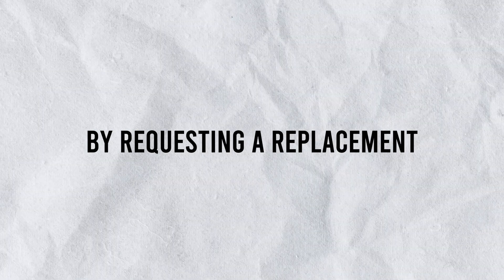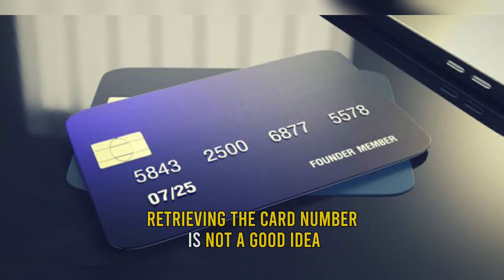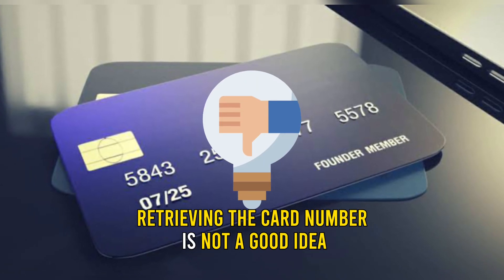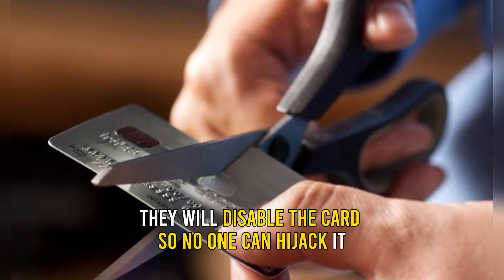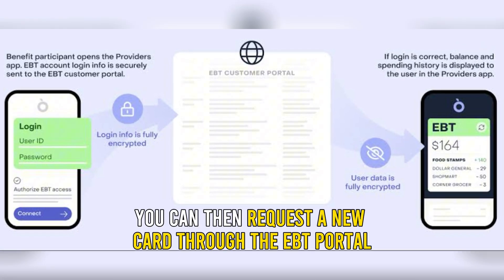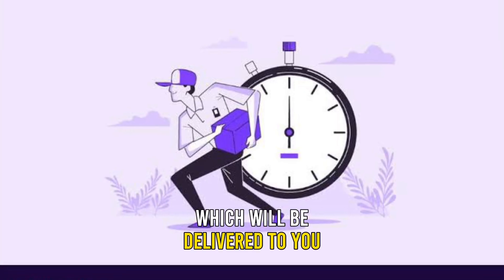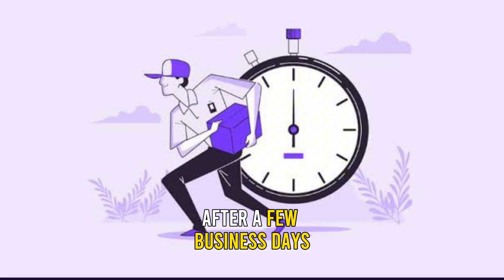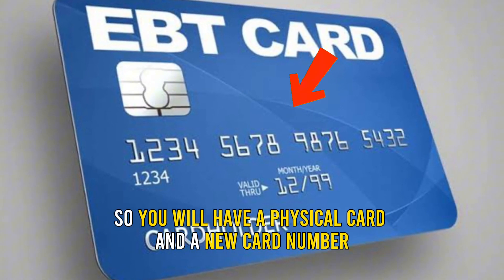By requesting a replacement: If your card has been stolen, retrieving the card number is not a good idea. Once you've contacted Customer Service, they will disable the card so no one can hijack it. You can then request a new card through the EBT portal at cardholder.ebtedge.com, which will be delivered to you after a few business days, and you will have a physical card and a new card number.